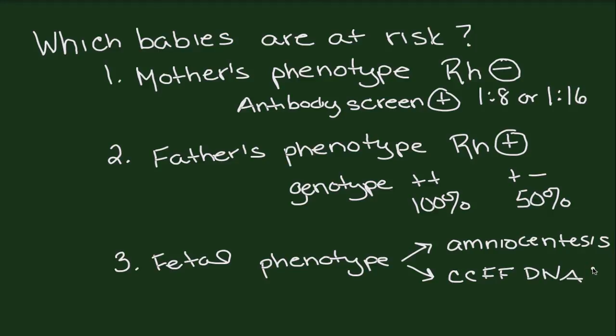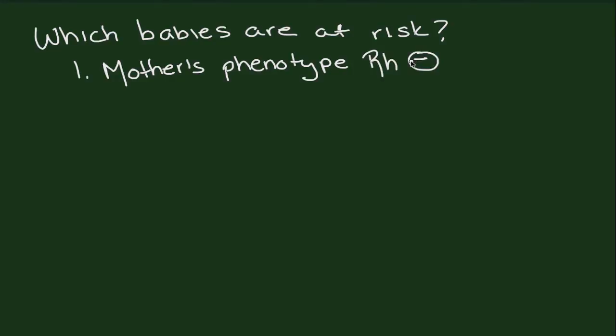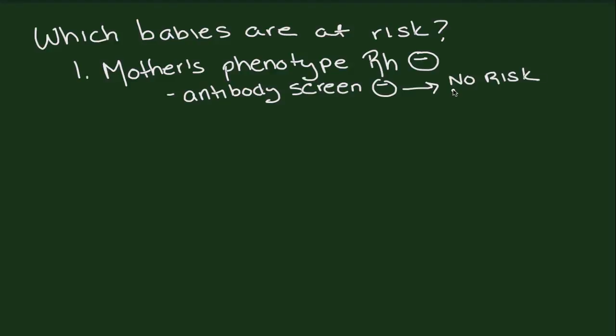In women that are RH-negative with an RH-positive infant who have reached the critical titer on the antibody screen — indicating some type of immune response — they can be given enhanced surveillance with MCA peak systolic velocity measurements. If they're already sensitized, RhoGAM will not help to prevent anemia developing in the baby. In summary: the first step is identifying the mother's phenotype. If she's RH-negative, the second test is an antibody screen. If her antibody screen is negative, there should be no to minimal risk of fetal anemia, and RhoGAM is indicated at 28 weeks and postpartum, or if any risk factors develop during pregnancy.